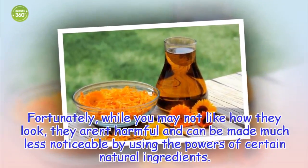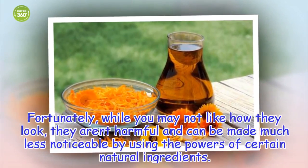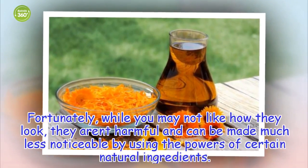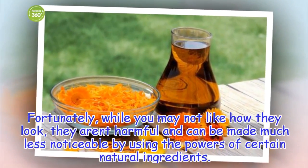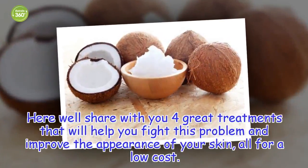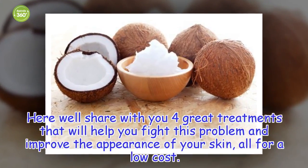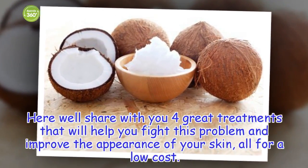Fortunately, while you may not like how they look, they are not harmful and can be made much less noticeable by using the powers of certain natural ingredients. Here we'll share with you four great treatments that will help you fight this problem and improve the appearance of your skin, all for a low cost. Try them.